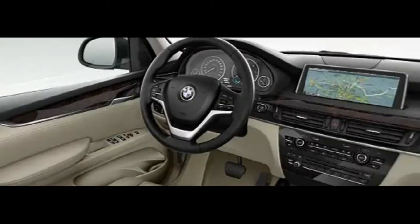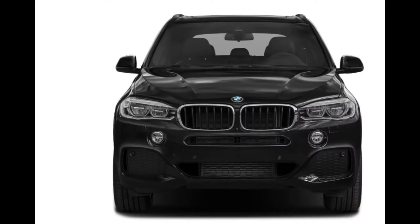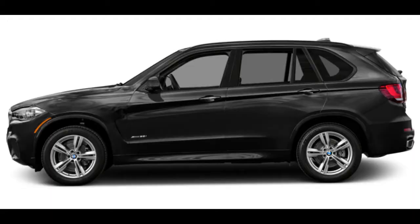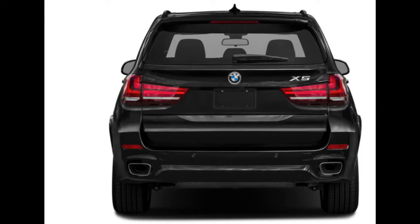All X5s use an 8-speed automatic transmission. An X5 can seat up to 7, but reaching the uncomfortable third row isn't easy for grown-ups. Any of three special lines may be specified: Luxury Line and X-Line models add distinctive trim, while the Sport option adds an aero body kit and shadow line trim.